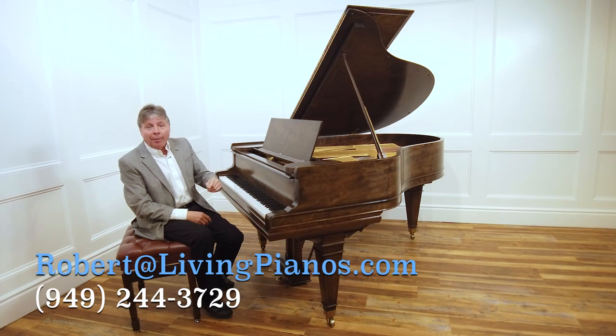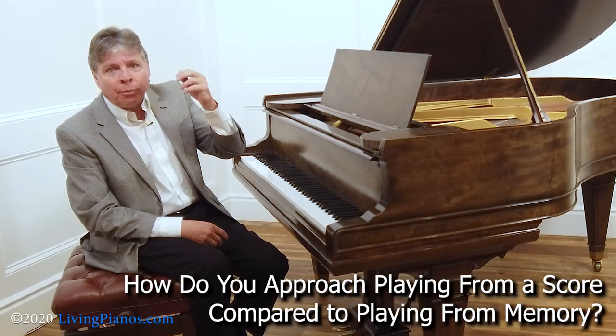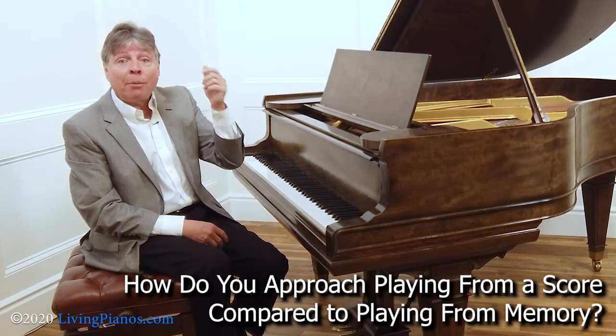You're watching livingpianos.com and I'm Robert Estrin with a great question today from a viewer: how do you approach playing from the score compared to playing from memory?